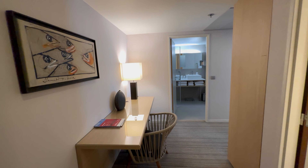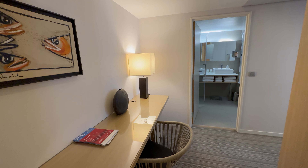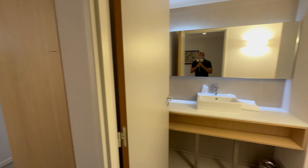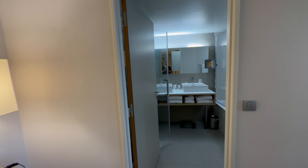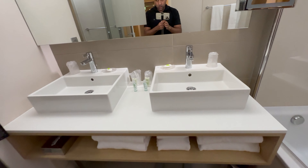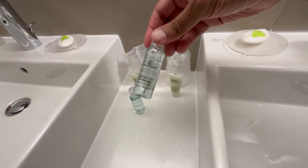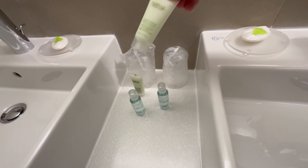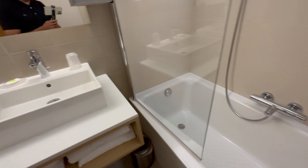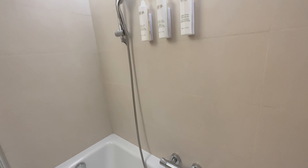We'll now have a quick look at the junior suite, which I had for the last two nights of my stay. As you enter, immediately in front of you is a desk and on the right is a separate toilet, as there's no toilet in the bathroom. Straight ahead is the bathroom, which has a shower cubicle as well as a bathtub and a few more amenities, plus two sinks. I immediately noticed that the shower cubicle door doesn't close — I reported this to the front desk but no action was taken. There is also no rain shower in the shower cubicle.